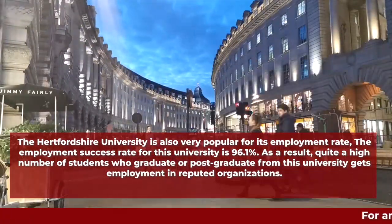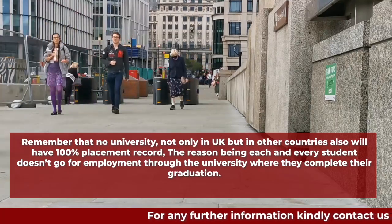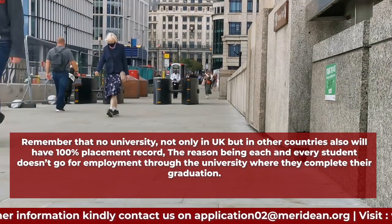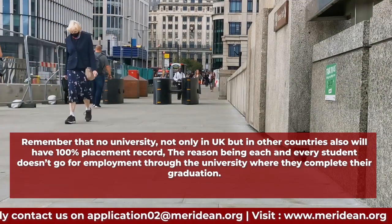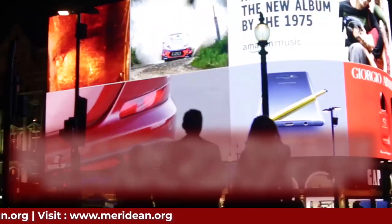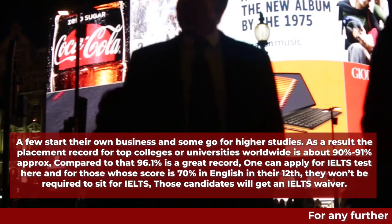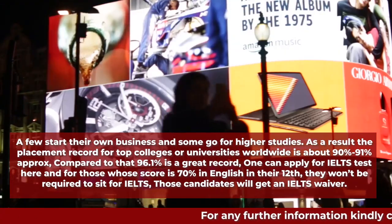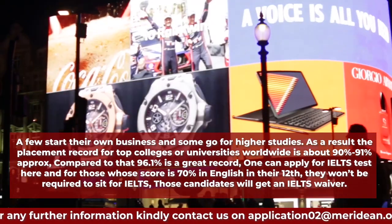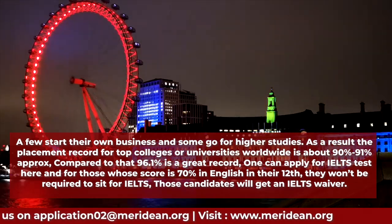Remember that no university — not only in the UK but in other countries as well — will have a 100 percent placement record. The reason is that not every student goes for employment through their university; a few start their own business and some go for higher studies. As a result, the placement record for top universities worldwide is about 90 to 91 percent. Compared to that, 96.1 percent is a great record.